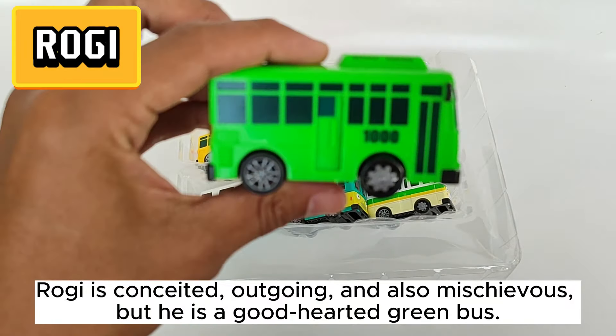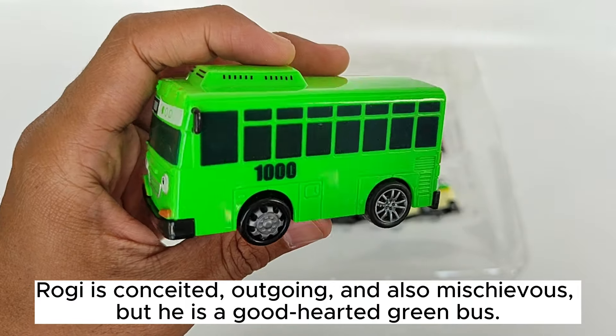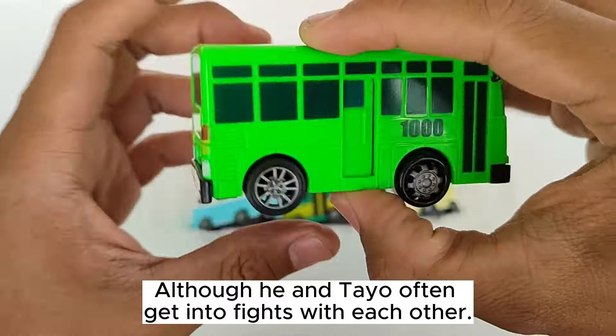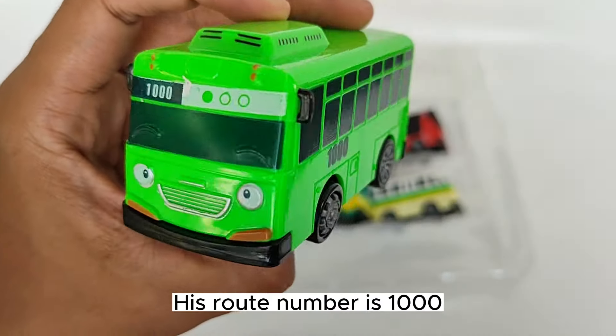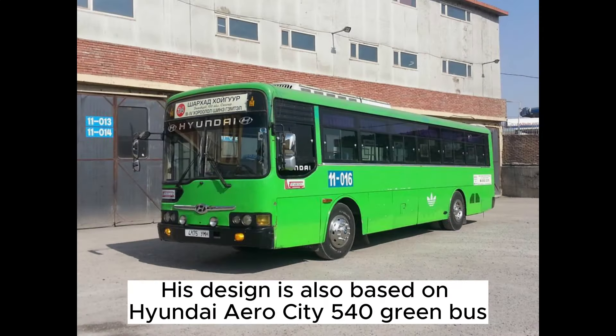Rogi is conceited, outgoing, and also mischievous, but he is a good-hearted green bus. Although he and Teo often get into fights with each other. His route number is 1000. His design is also based on a Hyundai AeroCity 540 green bus.